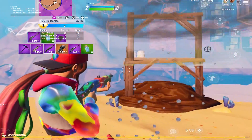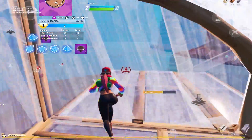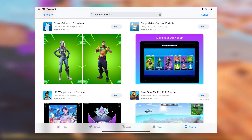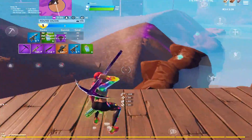Hey guys, Golden here and welcome back to another Fortnite mobile update video. We gotta get right into it — I don't want to be late to this news. Fortnite mobile just got removed from the App Store. You cannot install Fortnite mobile right now, at least at the time we're recording this — it could be fixed by now, but it just happened.